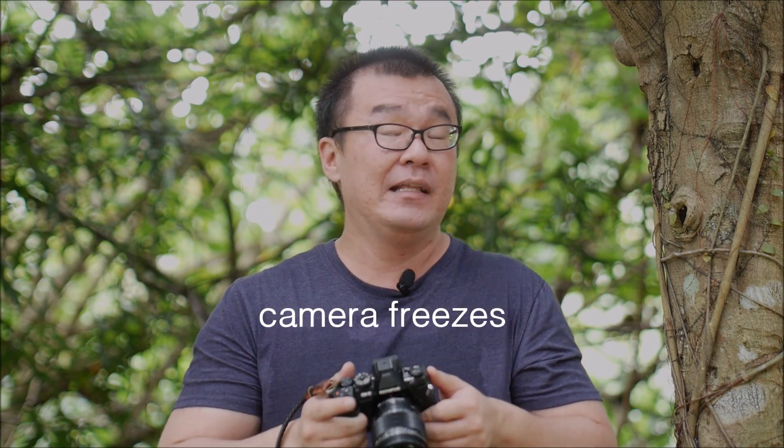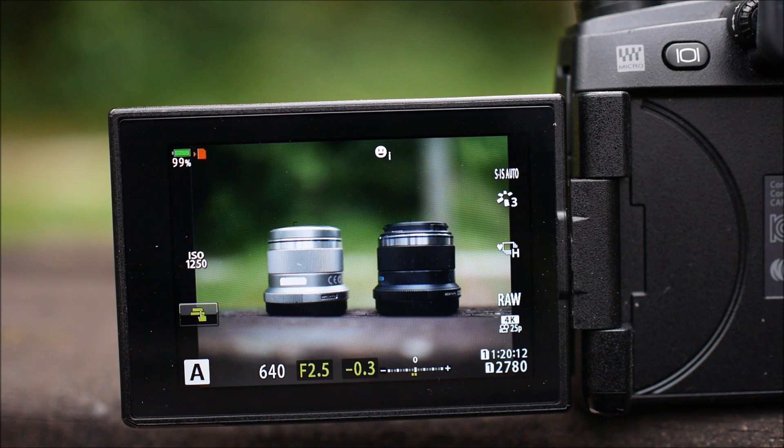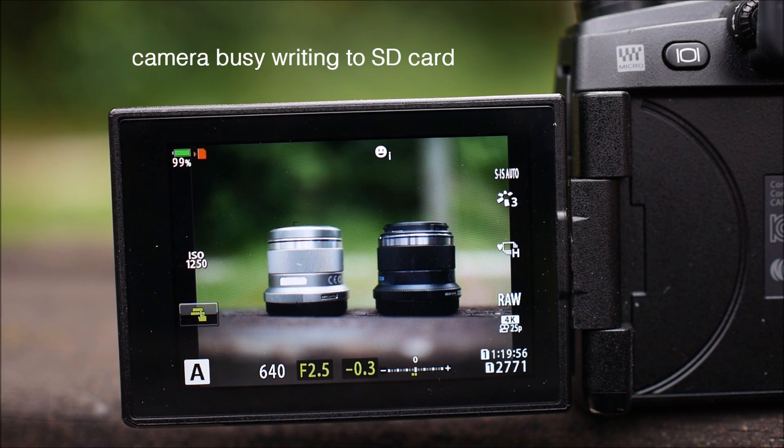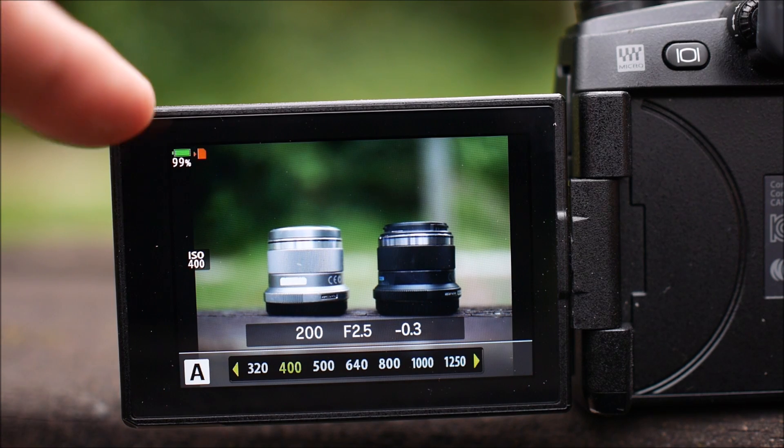One of my frustrations using the E-M1 Mark II is whenever I do burst sequential high shooting — whether at 60 frames per second or even just 10 frames per second over a long duration — I'm writing hundreds and hundreds of photographs into the memory card. While the camera is writing to the card it basically locks up and freezes; I just cannot do anything. I can't change my ISO, I can't prepare the camera for the next shot. With the new firmware update, while the camera is writing images you can still change settings like ISO, aperture, or certain shooting modes, and at the same time you can preview the images being written to the card. To me that's fantastic — it just makes the camera operation a lot smoother.